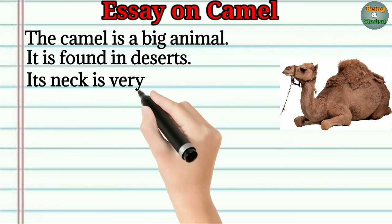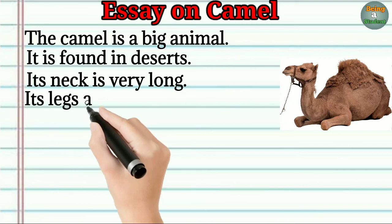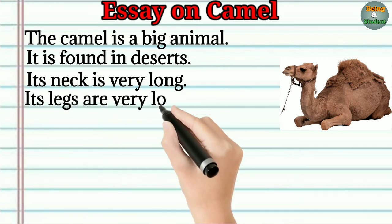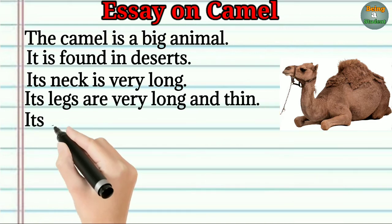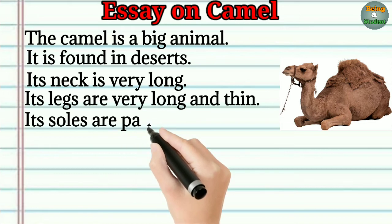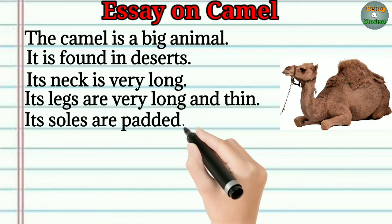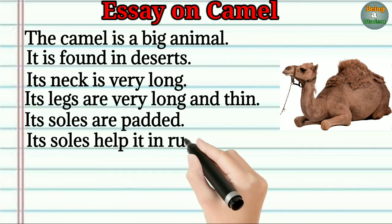Its legs are very long and thin. Its soles are padded. Its soles help it in running on sand.